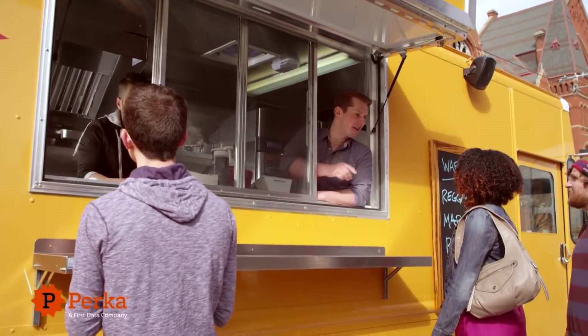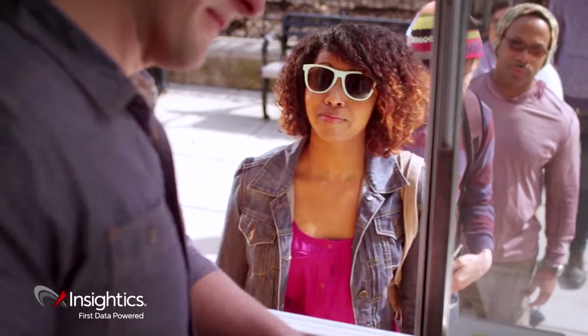And with access to a world-class loyalty solution and insights about your business, you'll keep customers coming back.